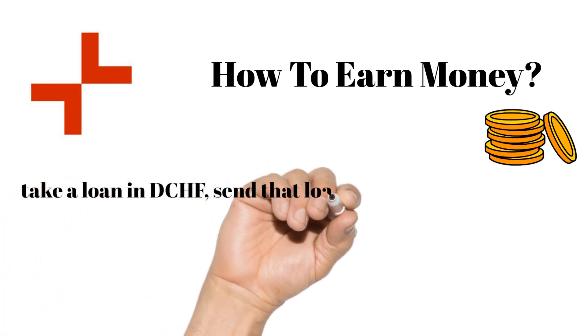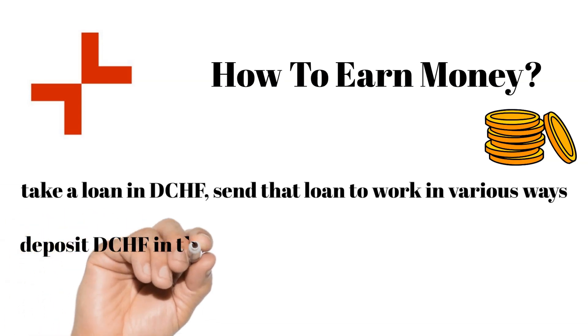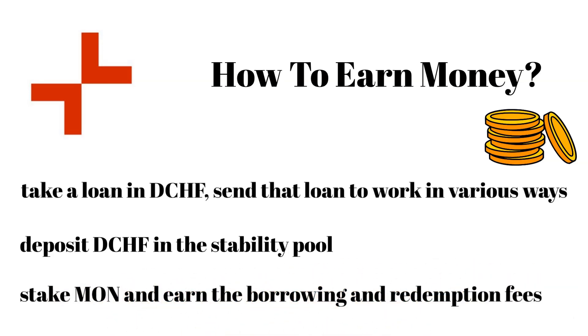The first way to make money is to take out a loan and use it to leverage your position — for example, you put up Ethereum as collateral, take out a loan, and buy more Ethereum at a time when you think it's undervalued. Next, you can deposit the token into the stability pool and earn Ethereum, Bitcoin, and Moneta. Once you have some Moneta you can stake it to earn a share of the borrowing and redemption fees.